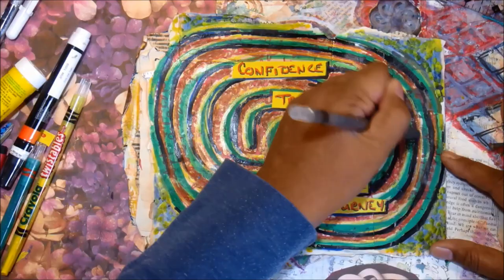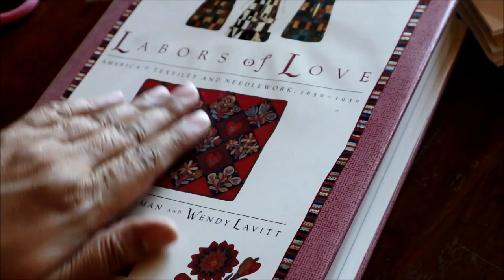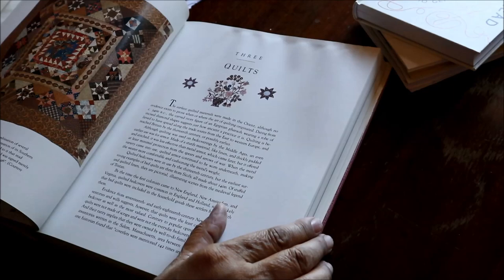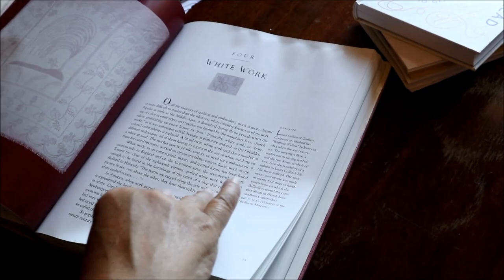I'm still thinking about last week's book, and I had thought I had a different book but I couldn't find it, so I pulled out this book instead as my second inspiration. This is a book all about textile arts in the U.S., and I really like those houses there. I'm going to take inspiration from that, especially from the quilting part of it.